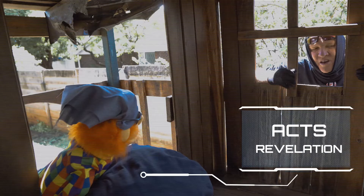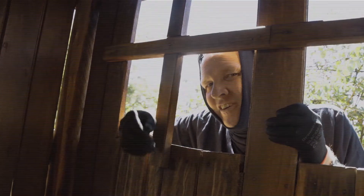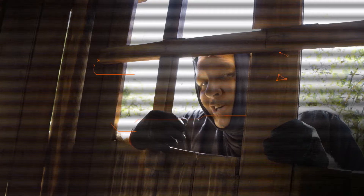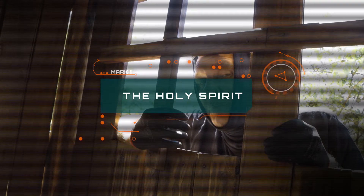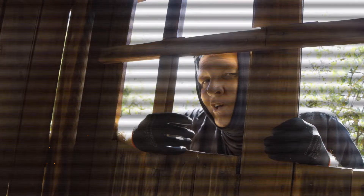Oh wow. The book of Acts is all about how the church started after Jesus went back to heaven. And what's most important about that book is that's when God sent the Holy Spirit at the day of Pentecost. It's a really important history book called Acts.